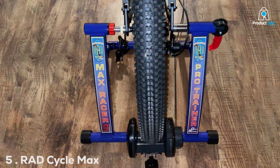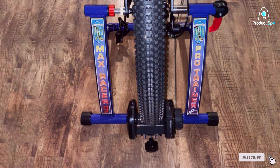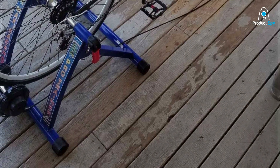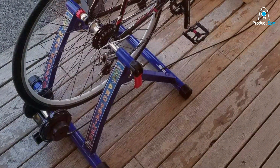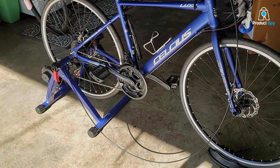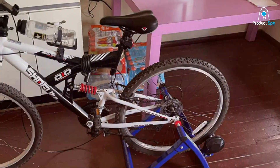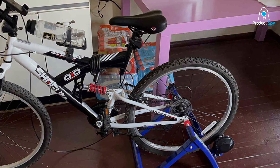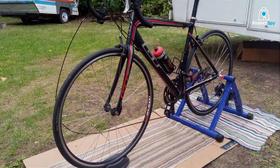Number 5: RAID Cycle Max Racer Pro Trainer. The RAID Cycle Max Racer Pro Trainer upholds the brand's legacy of high-quality indoor cycling equipment. This model enhances the indoor cycling experience with advanced features tailored for the dedicated cyclist, incorporating a resistance system designed to challenge even the most conditioned athletes. The construction speaks volumes about its quality and durability — the frame is built to withstand intense sessions, ensuring longevity and consistent performance over time.